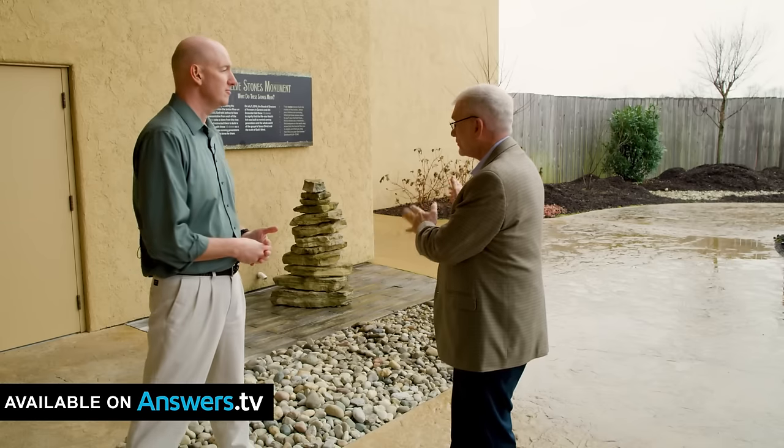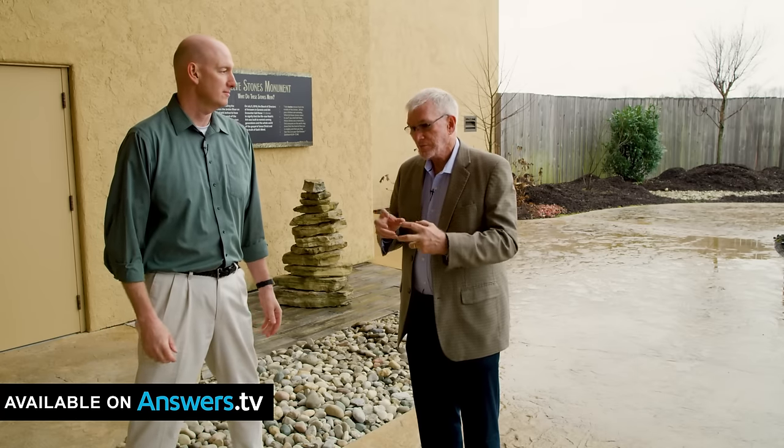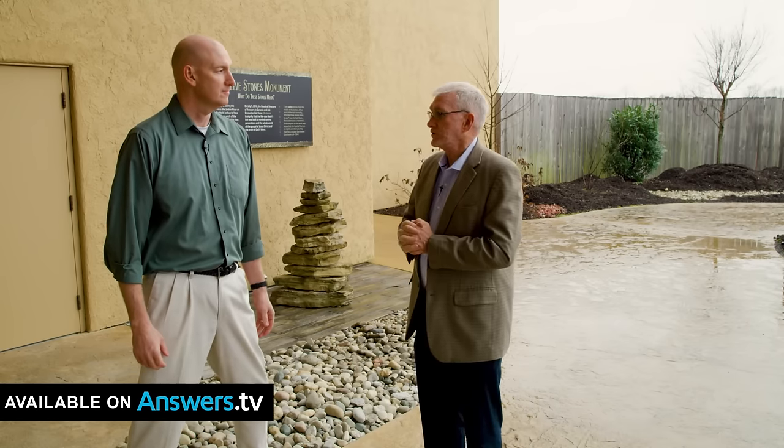Getting your photograph here with your family, and then in front of the door with the cross on it on the second deck — I think those are two of my favorite places, so that families can be reminded: just as the 12 stones were to remind the people in Joshua's day, don't forget to tell your children what God has done.